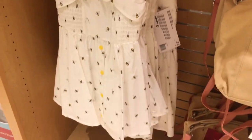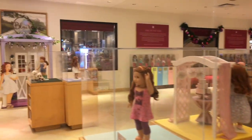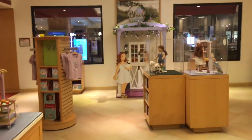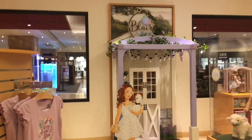Let me know down in the comments below your opinion on Blair Wilson and her collection as a whole. Don't forget to subscribe for more videos like this, and like this video if you enjoyed. I will see you guys in the next video. Bye-bye!